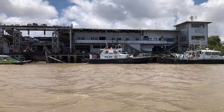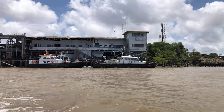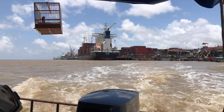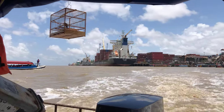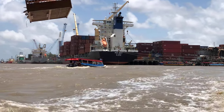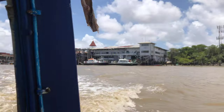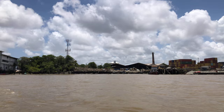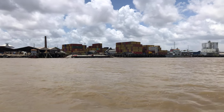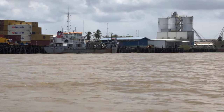There are a couple of coast guard vessels and pilot vessels on the river. It's a port city, so those are ports and these are ships. And this is the city of Georgetown from the river — this is what Georgetown looks like from the Demerara River.